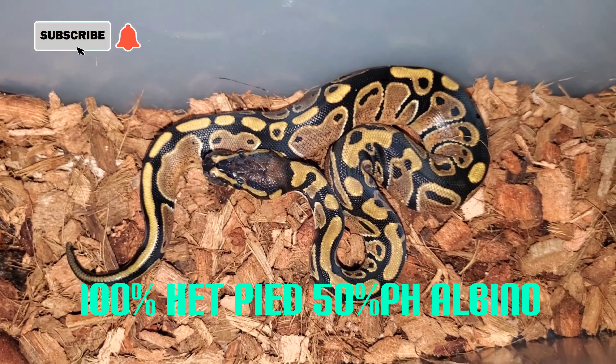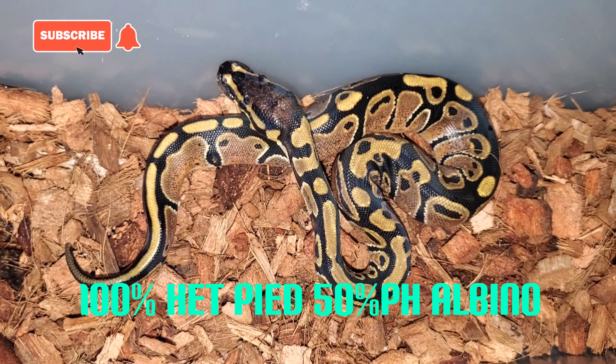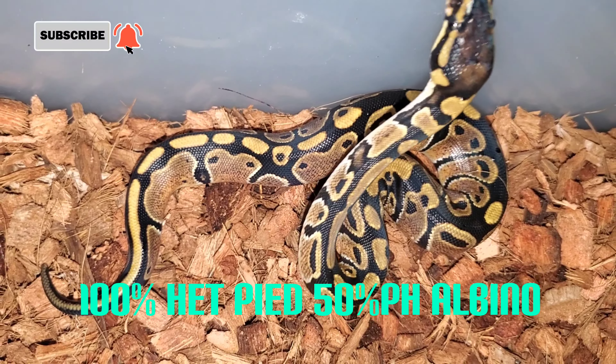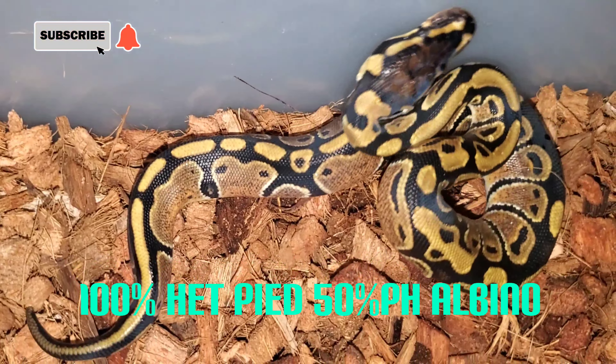Here is a 100% het pied, 50% possible het albino male hatchling. In a couple days we'll offer him his first meal.